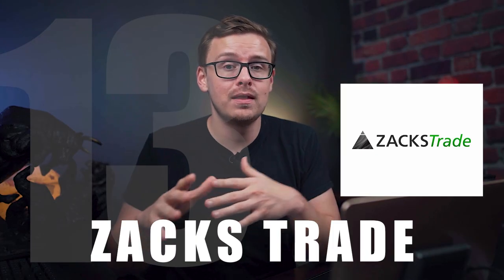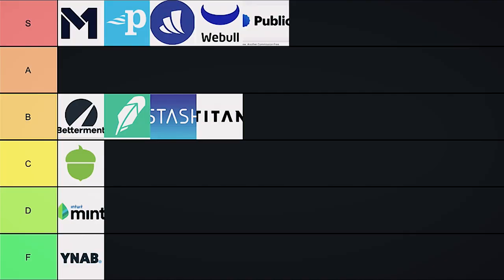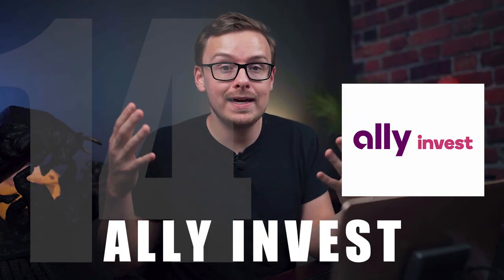Next on the list is Zacks Trade, and they kind of encourage day trading and penny stock-type trading, which I'm not a big fan of personally. However, if you are into day trading, they are one of the better ones — they've got really good research functions and solid functionality in general. So if you're into day trading, Zacks Trade goes into C tier.